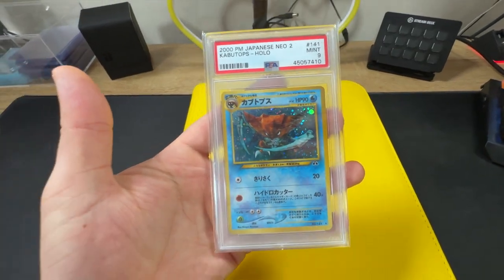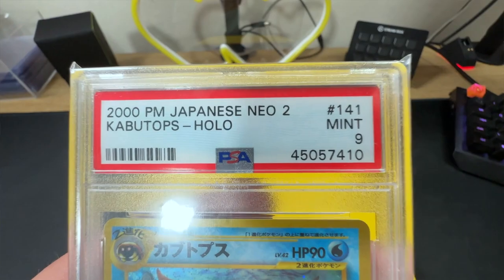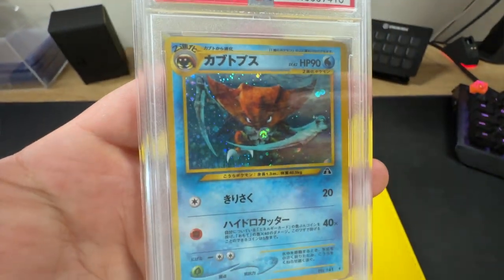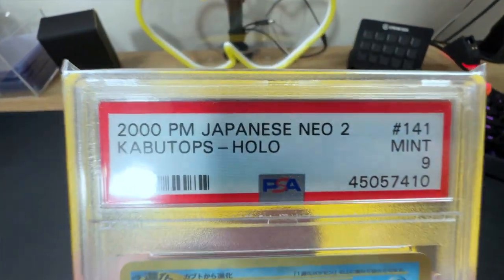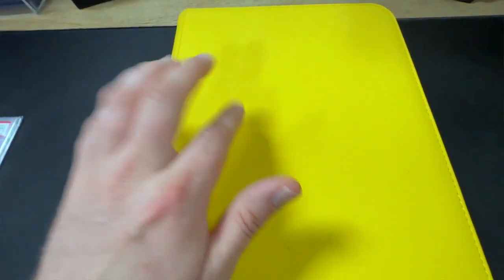Let's dive straight in, guys. First things first, I was sent a slab along with the binder itself here. And I got this Kabutops PSA 9, no doubt, from Neo Discovery - in Japanese they call it Neo 2. Wicked set, and that is a beautiful card. I love that. Then we got the binder itself.